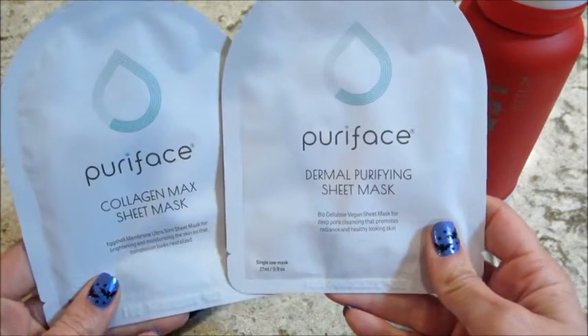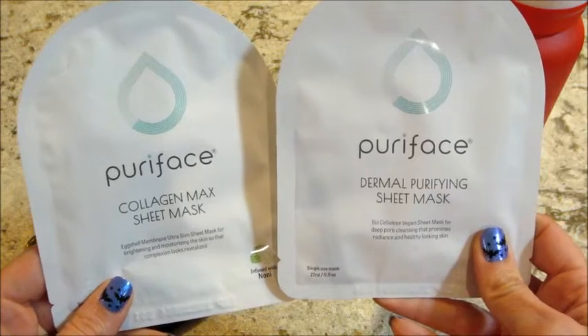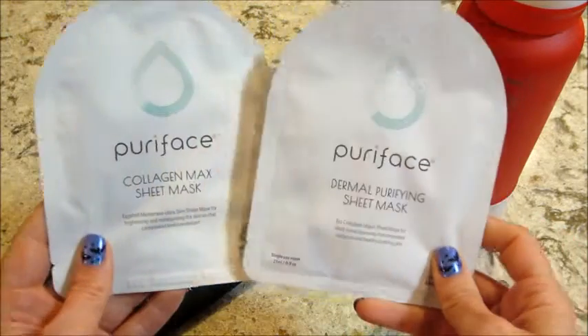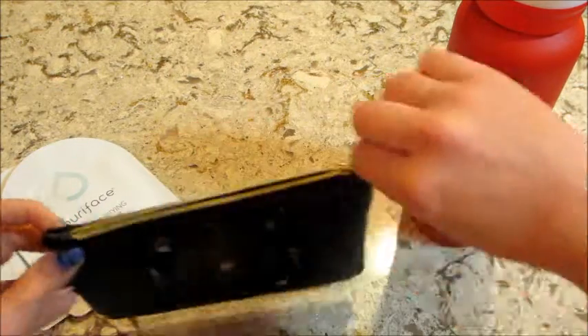There's a Pure Face dermal purifying sheet mask and the other one is a collagen mask — very cool. So I got those, and then on the inside...